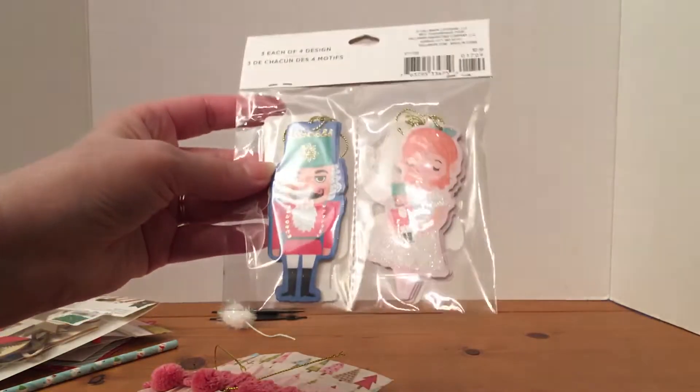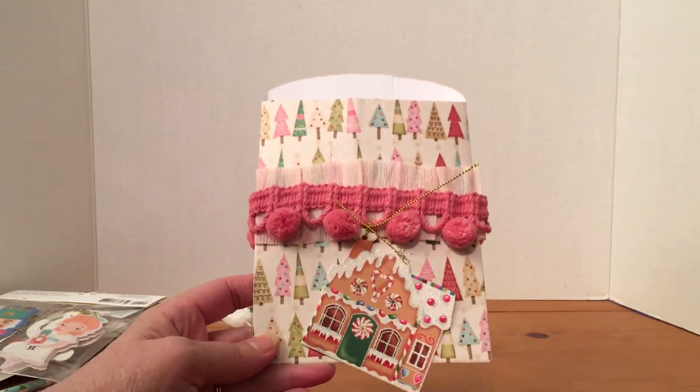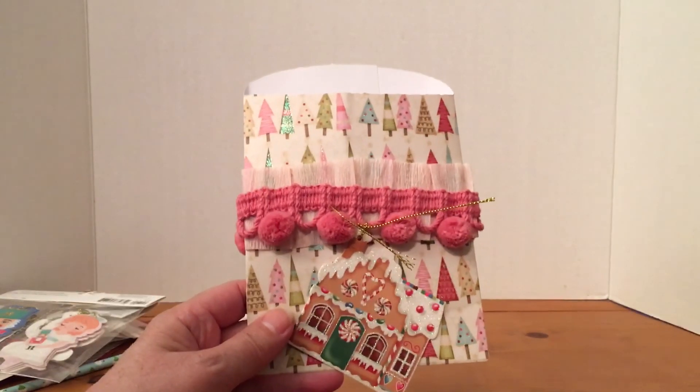Thank you so much, Amy — I really think this packaging is cute too, the way you did it. You even put the trims on the back. That's really sweet. Thanks again, Amy. I really appreciate it, and I appreciate your friendship. God bless, and everyone have a Merry Christmas!